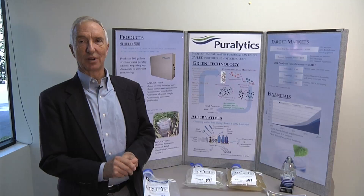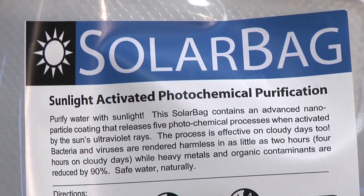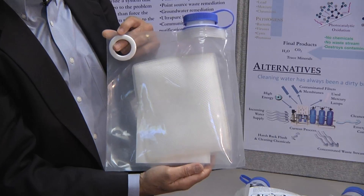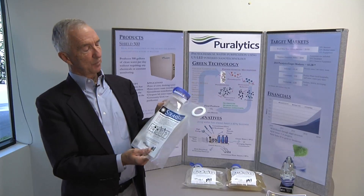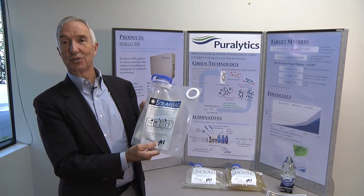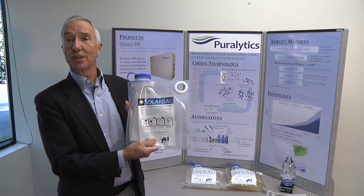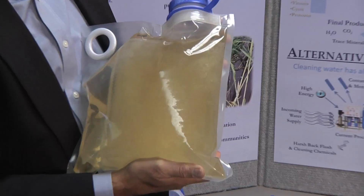One of the interesting products that's been first developed with the Purolytics technology is called the Solar Bag. In the Solar Bag we have what we call a tea bag that is filled with the photocatalytic material. This product weighs only about 90 to 100 grams, so you could put many of them in storage for a disaster or emergency preparedness. You can ship them via helicopter into a situation, or they could be used in a remote village for up to six months purifying water.